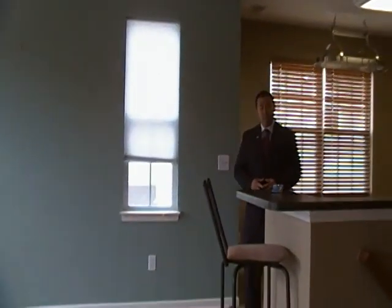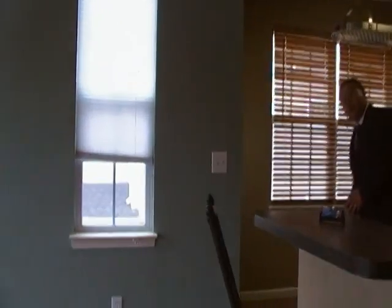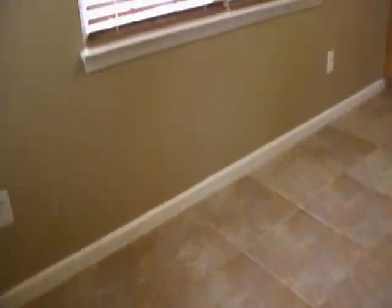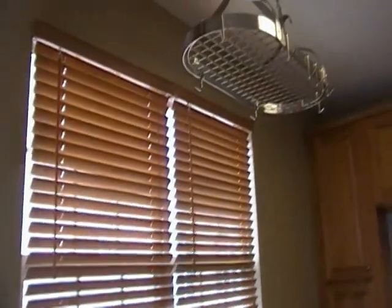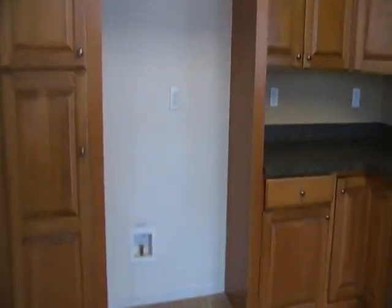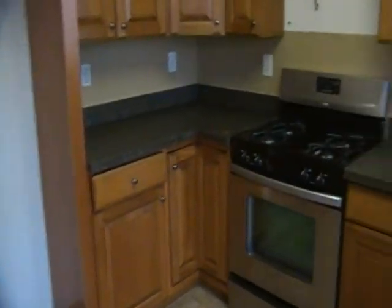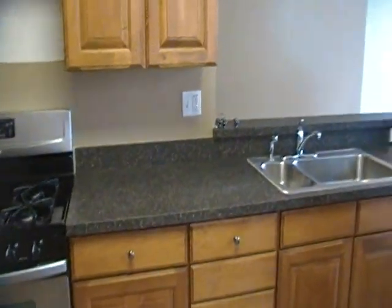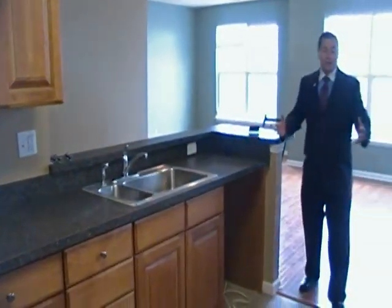Right here we've got the kitchen. I want you to check out these 12-inch tile top floors. You also got 42-inch maple cabinets. As you can see right here, you have your stainless steel appliances. You still need a fridge, you still need a dishwasher, but other than that, not too bad in the kitchen.